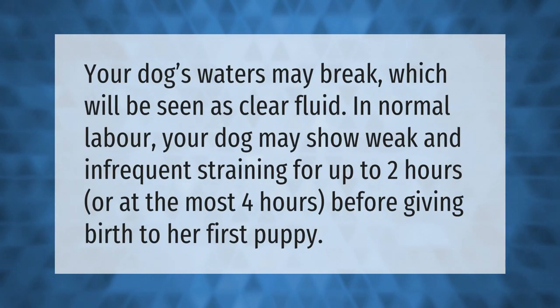Your dog's waters may break, which will be seen as clear fluid. In normal labor, your dog may show weak and infrequent straining for up to two hours, or at the most four hours, before giving birth to her first puppy.